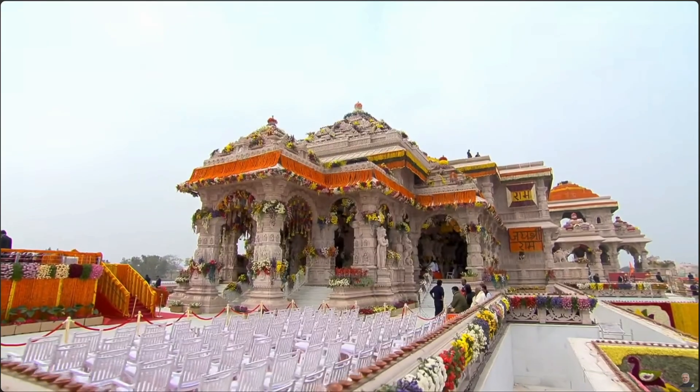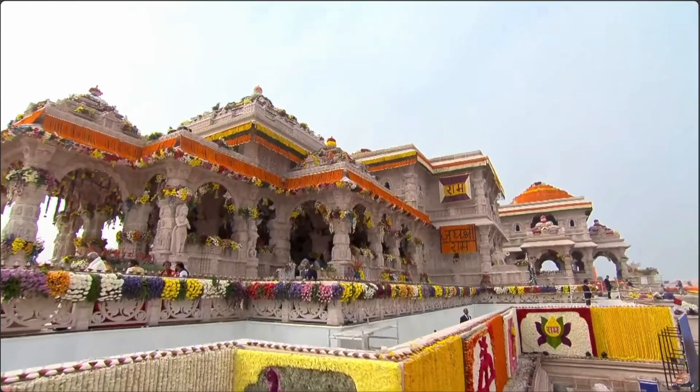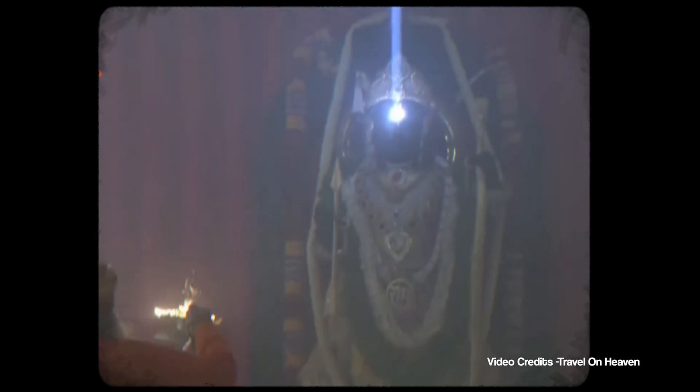There is an opportunity to build new temples now — grand temples that our ancestors would be proud of, with superlative architecture, deep symbolism, and most importantly, a resonant connection with the cosmos and the divine. For example, think of how the sunlight forms a Surya Tilak on the murti of Ram Lalla at the Ram Janmbhumi Temple at exactly 12 noon on Ram Navami. This is a modern marvel.